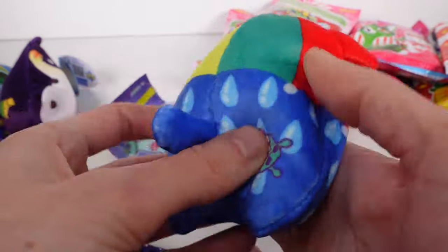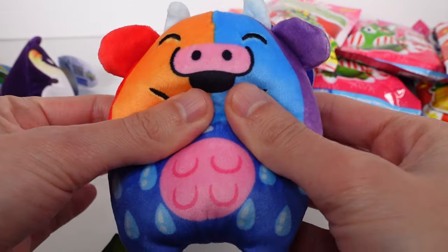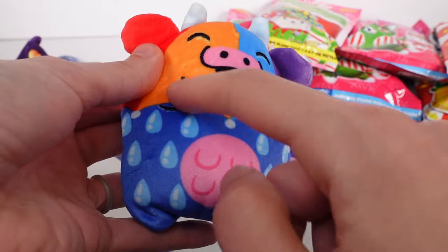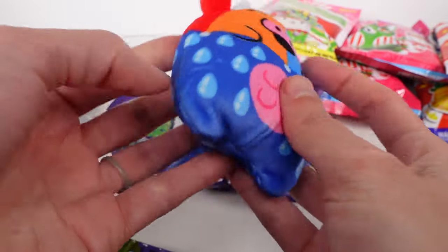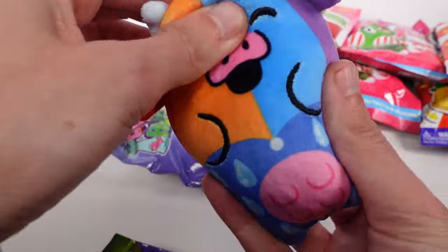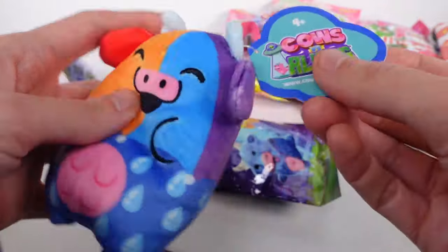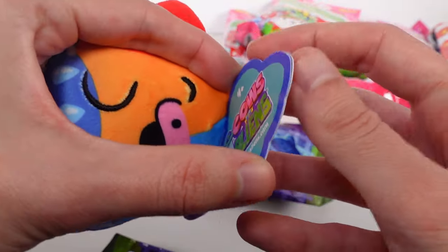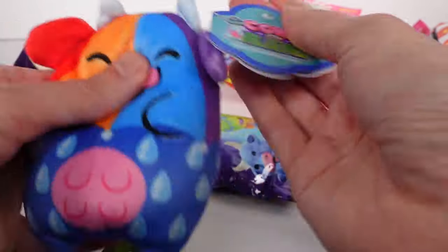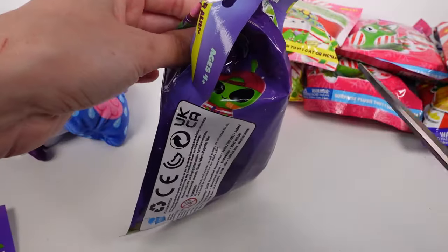Moobrella! The top is like a little rainbow umbrella and the bottom is just raindrops. With the cows, the mouth is not embroidered but the little hand outline and the eyes are embroidered — everything else is printed on. Same make as the Cats vs Pickles — all beans. The tag says: 'Moobrella stays dry underneath.' I love it!